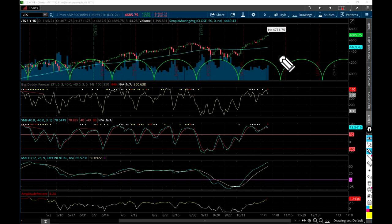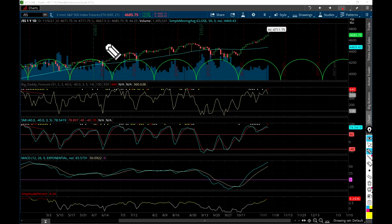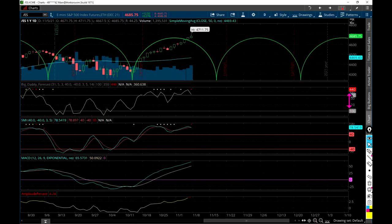The video everybody's been waiting for - what is going on with the S&P 500? These are the E-mini futures for December 2021, symbol /ES. You can also trade the /MES, the E-micro S&P 500 futures, which are very affordable. Let's zoom in a little bit closer and see what's happening with the S&P 500.